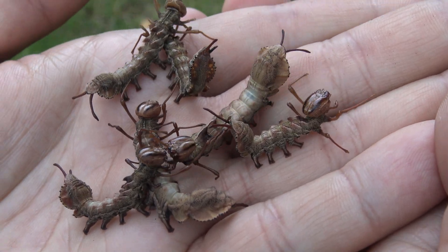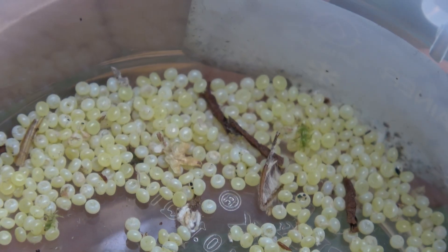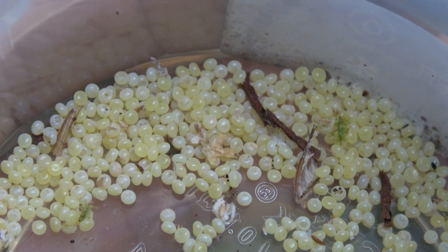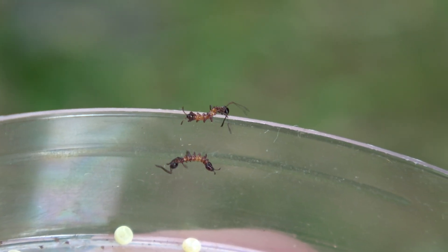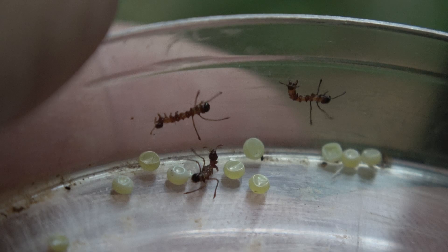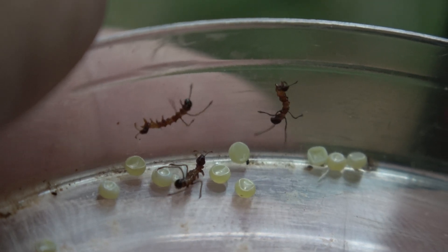I obtained them as eggs — a friend of mine gave them to me. I incubated the eggs in a petri dish. These are the newly hatched babies, just one day old, and they already look very unusual.